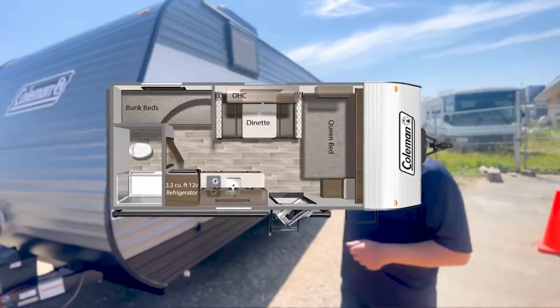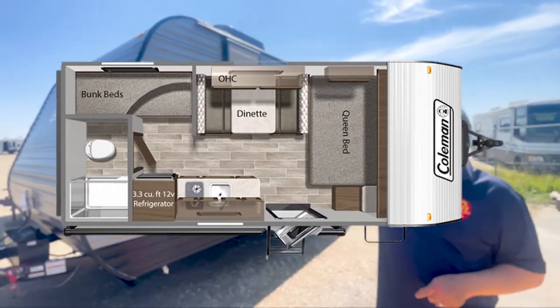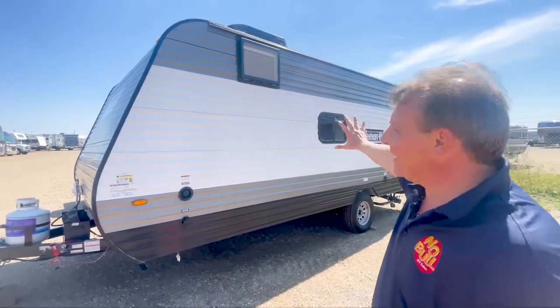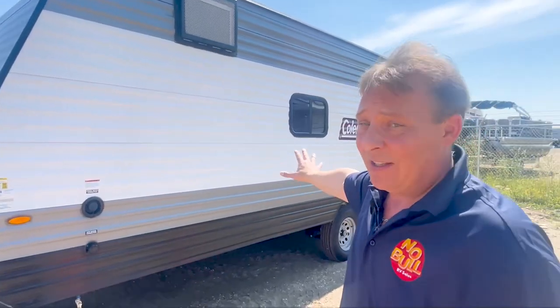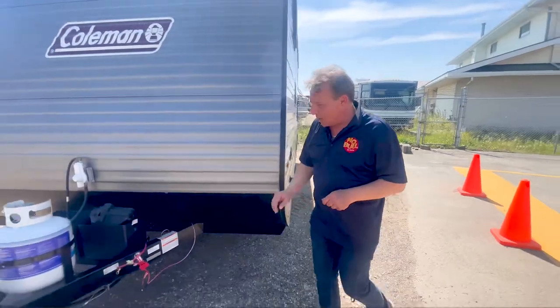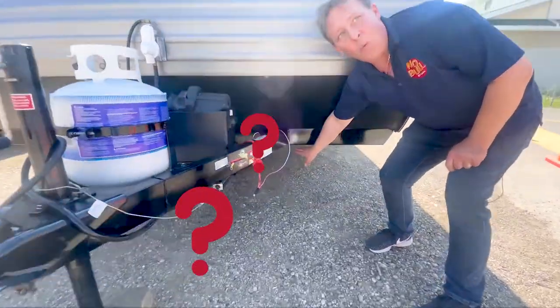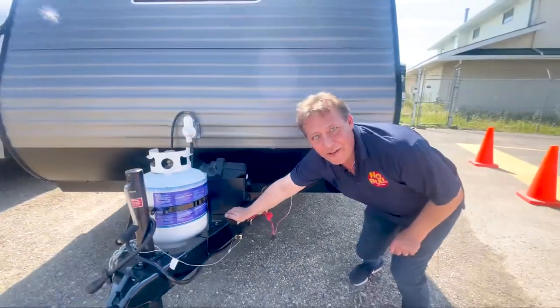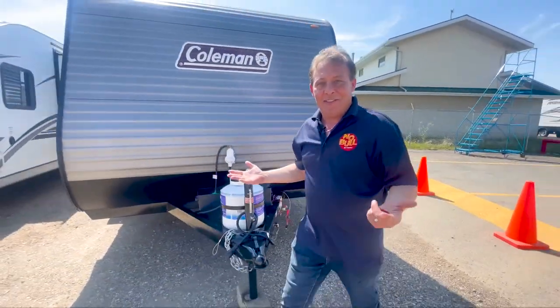For example, this is a 17 foot travel trailer with a queen bed up front, bunk beds in the back for the kids, and not a lot of windows. Somebody got a little bit cheap in the manufacturing. Another thing too, folks — this one came with no stabilizer jacks, so this thing shakes back and forth when you're out there. Isn't that something?